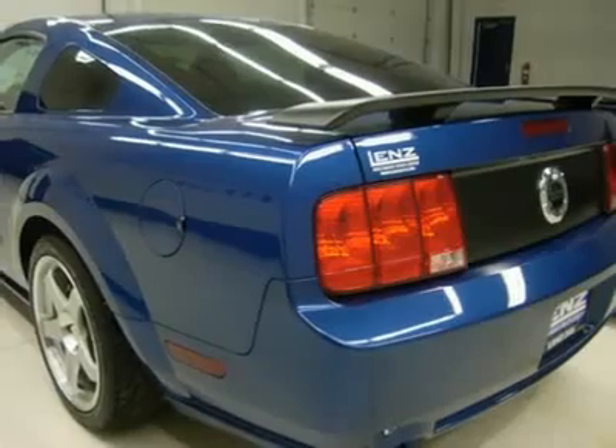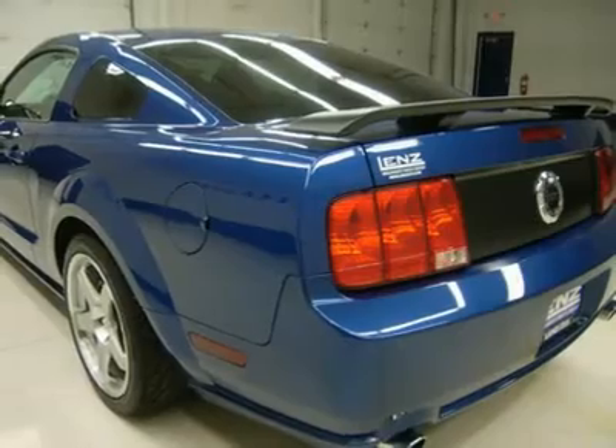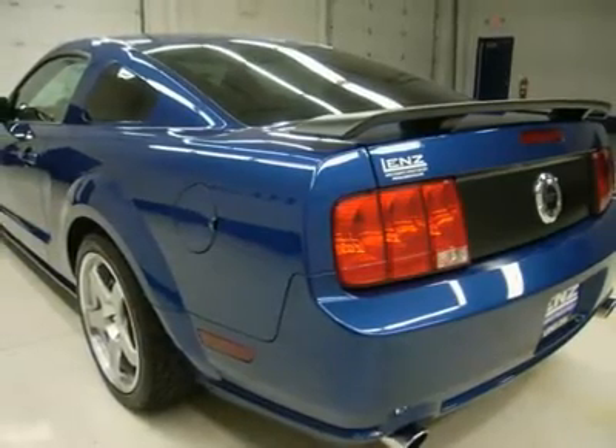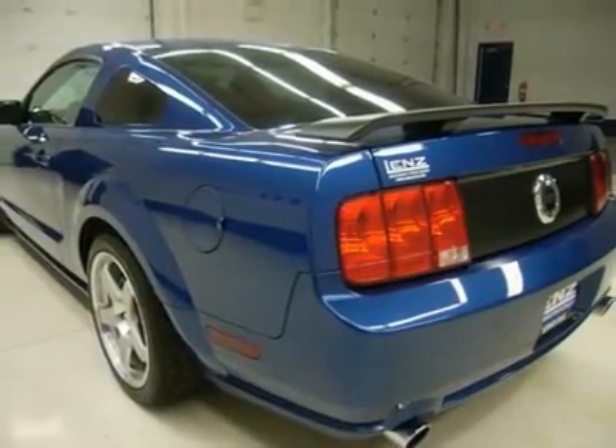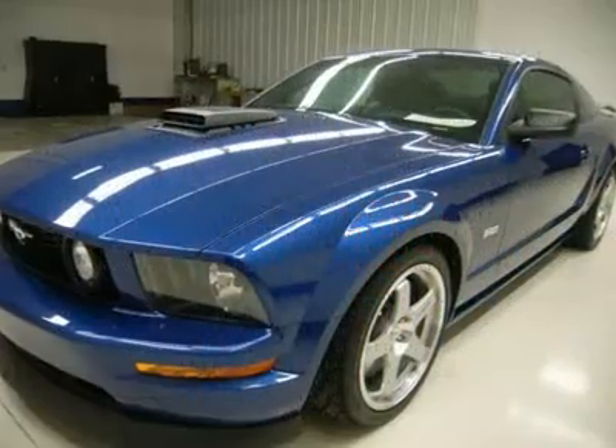Cowl Induction, Window Edge Security, 6-Disc and Dash CD Changer CD Player, AM/FM Radio, Shaker 500 Audio System, Keyless Entry, LATCH Child Safety System, Rear Window Defroster, and Mileage Display.